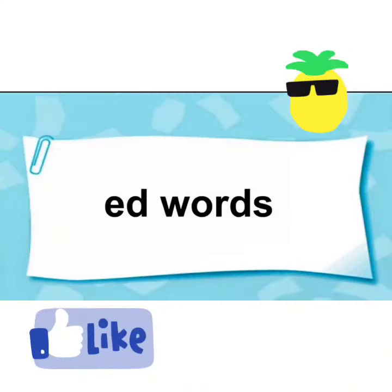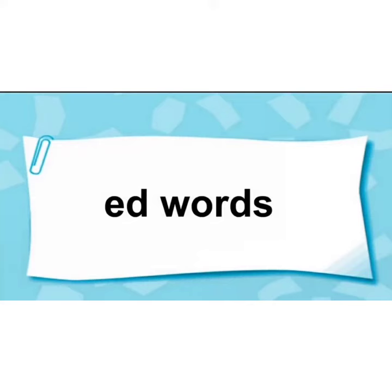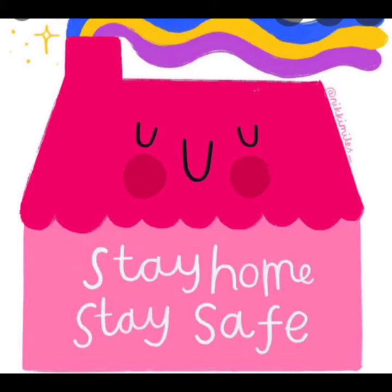Children, I hope you all enjoyed learning these words. So keep revising. Stay home. Stay safe. Bye-bye.